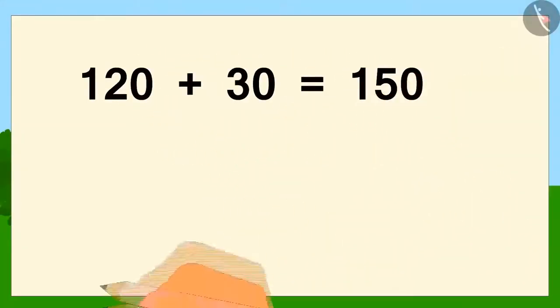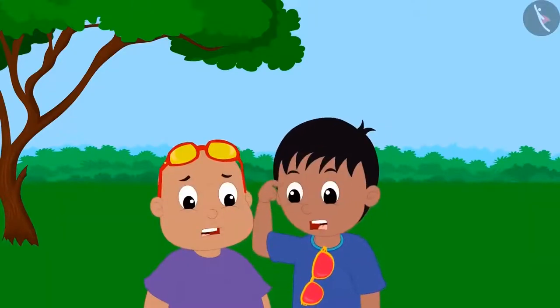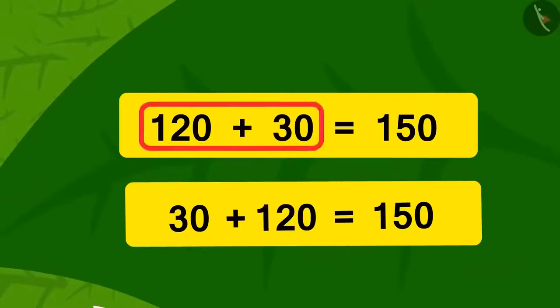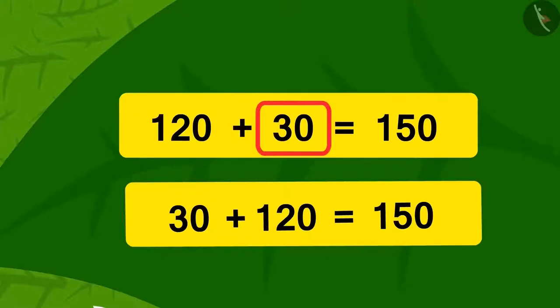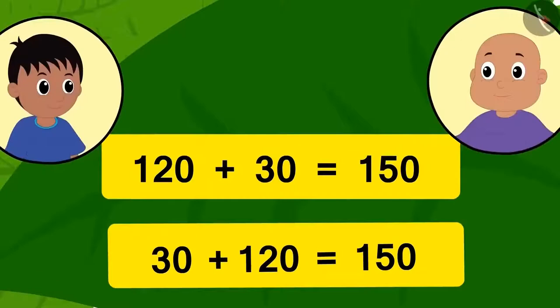Raju and Babloo wrote down the addition on paper as it appeared to them through their glasses. They were surprised — how did their glasses show the same addition in two different ways? We can write the sum of 120 and 30 either as 120+30 or as 30+120. Both ways are perfectly correct.